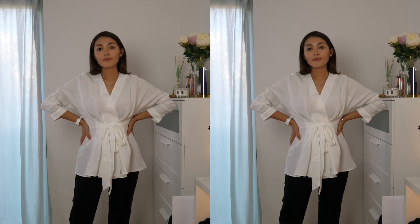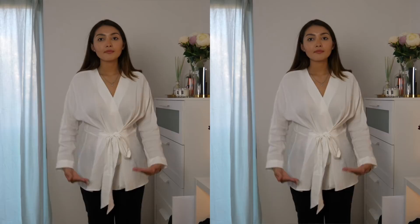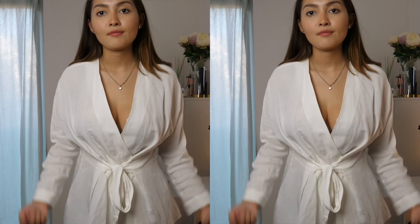It looks very nice and I think it makes me look a little bit skinnier, and I also love the length of both the sleeves and the shirt. There is a little bit of cleavage but I prefer to tie it up a little bit stronger so it covers the cleavage.